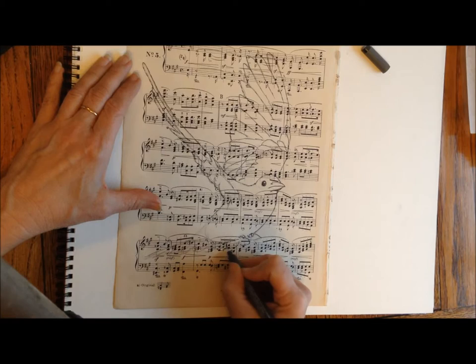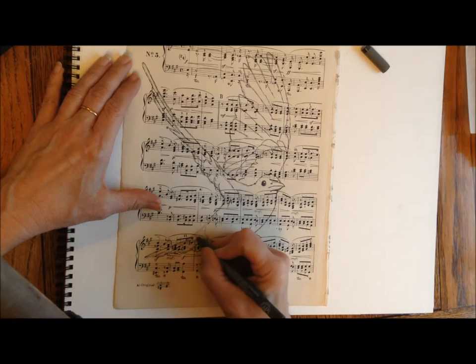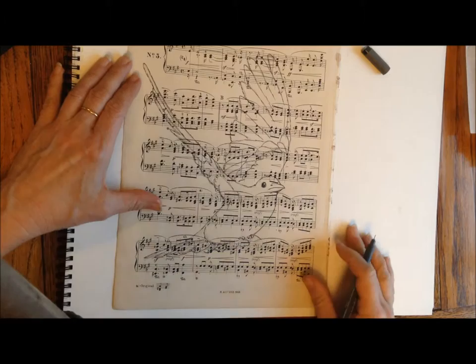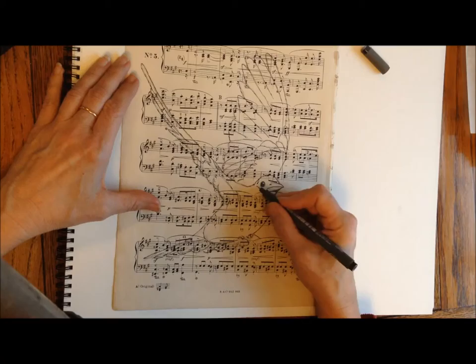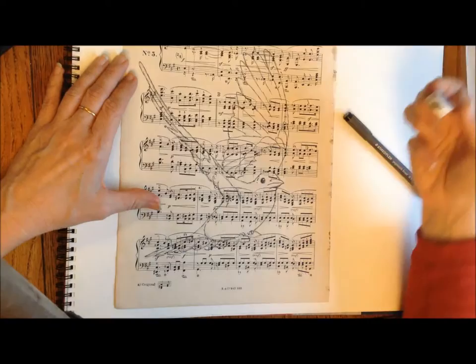I have to tell you something - mistle thrushes, song thrushes and all these other birds fall into the category of 'small brown birds' from my mom. She recognizes eagles and robins, blue herons, crows and pigeons, but the rest get qualified as 'small brown bird.' This is one of those birds, but I quite like it because it's got this mottled white and dark brown and black breast which is really fun to paint.